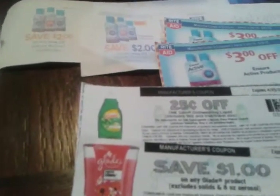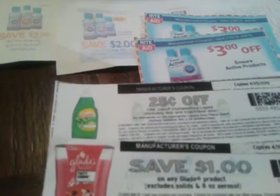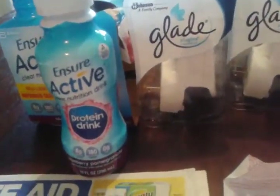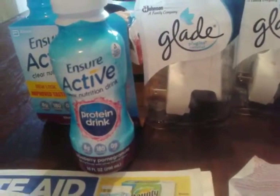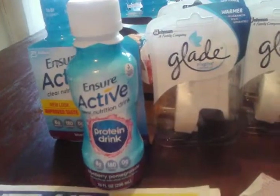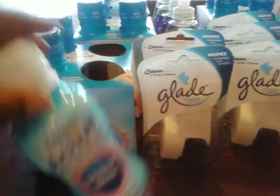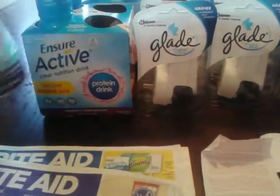When you go to Ensure.com and share, you can print out two coupons per computer and they were $3 each. So it would have been $0.99, but they rang up for $6.63 with the gold discount, so I paid $0.63 for these. I really like these — they are good, I've bought two of those already.